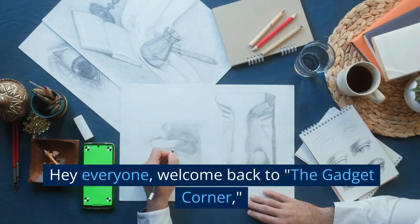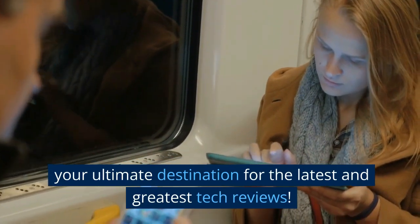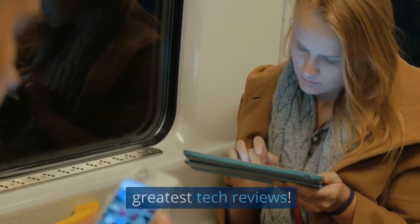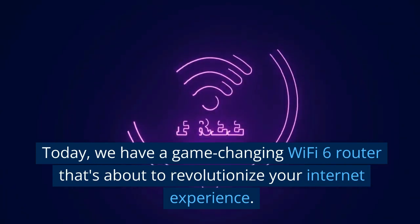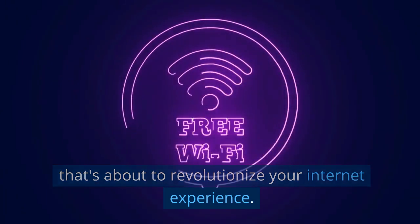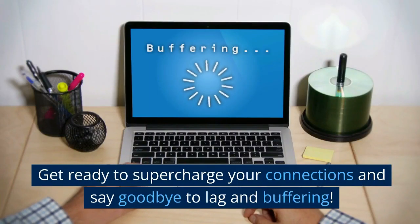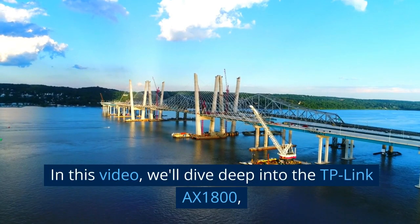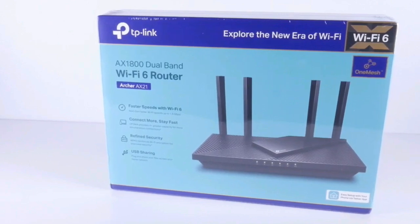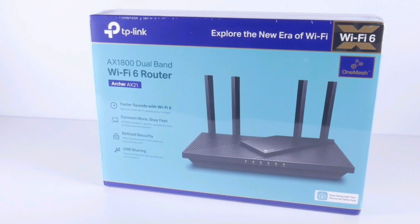Hey everyone, welcome back to The Gadget Corner, your ultimate destination for the latest and greatest tech reviews. Today, we have a game-changing Wi-Fi 6 router that's about to revolutionize your internet experience. Get ready to supercharge your connections and say goodbye to lag and buffering. In this video, we'll dive deep into the TP-Link AX1800, a cutting-edge router that's going to take your internet speed to a whole new level.